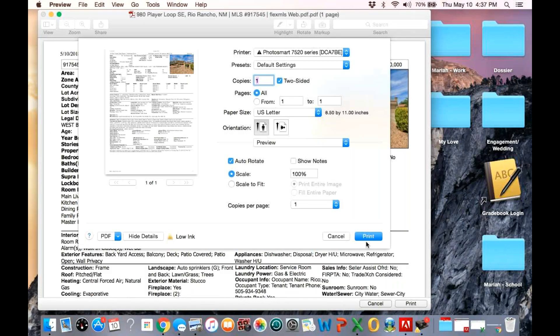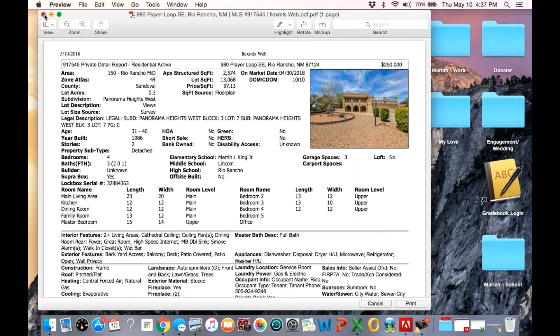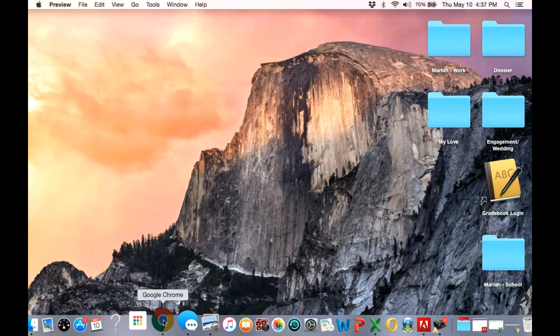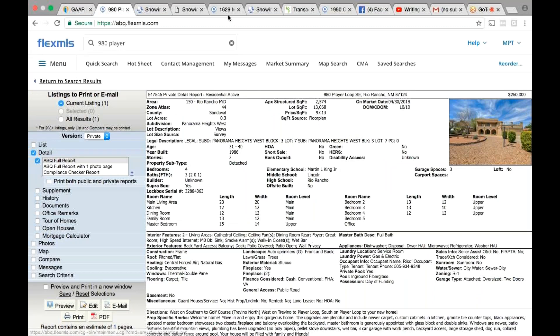I'll just print this one out and figure that out later. So if I have a stack — going back to your previous question about how many to show per day — five to seven is what I generally tell them. It's like span of control from the fire department: four to six, five to seven. Five being optimum, seven being max. And if I've got an out-of-town buyer who wants to show ten, that's fine.